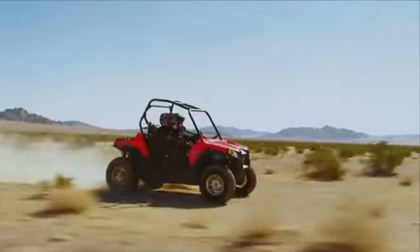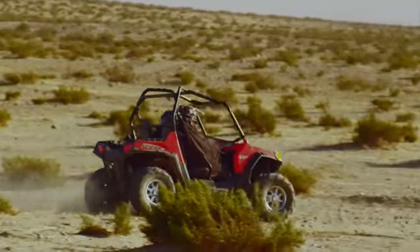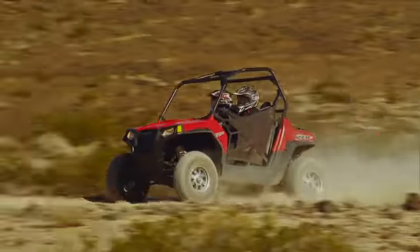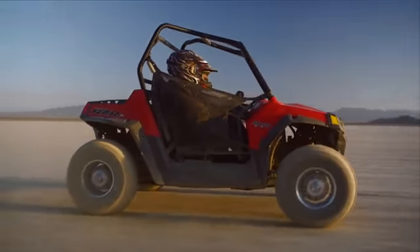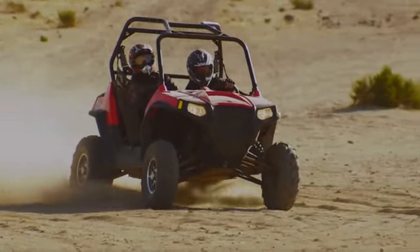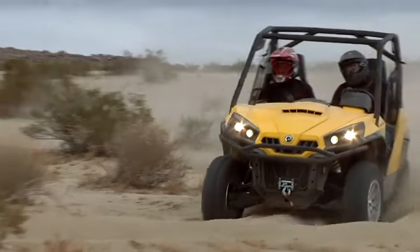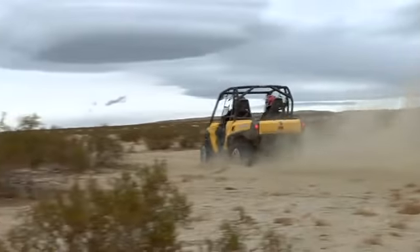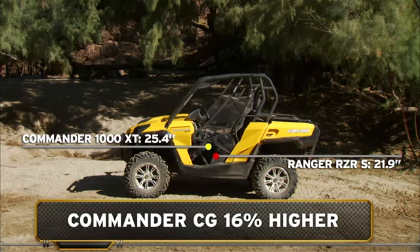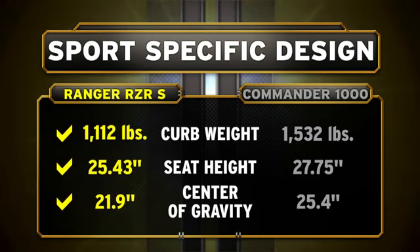Ranger Razor S carries its weight better for sport riding. With its low seat height and patented engine-behind-the-seat design, Razor S has an extremely low center of gravity. The sport-specific chassis creates a 60-40 rear weight bias — the ideal balance to ensure responsive steering up front and positive traction in back. Commander's center of gravity is 16% higher than Ranger Razor S. No contest here — Ranger Razor S clearly dominates the Commander when it comes to sport-specific design.